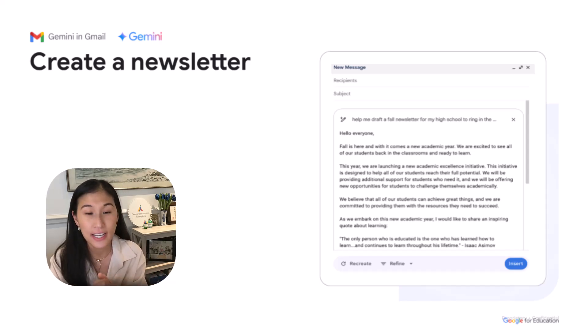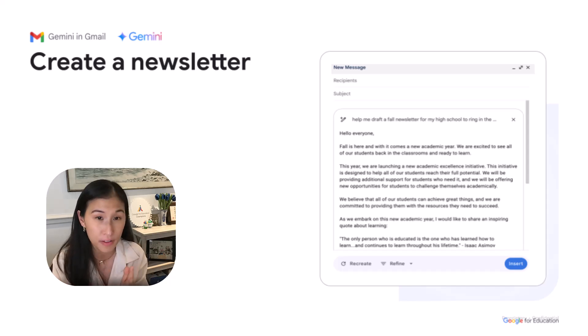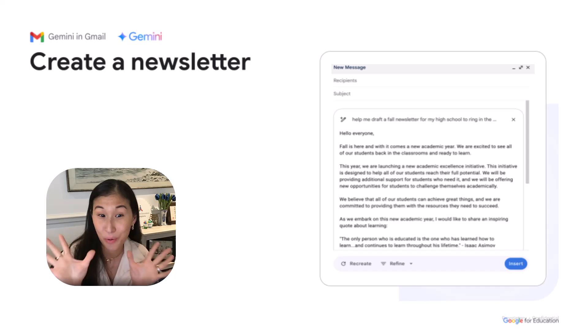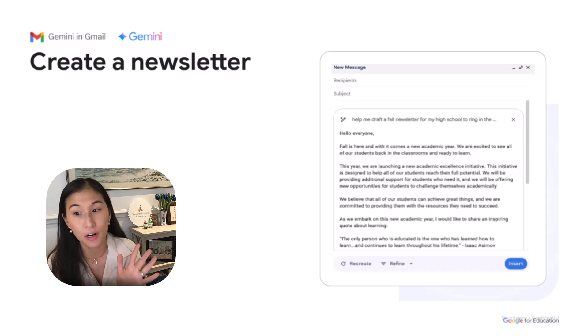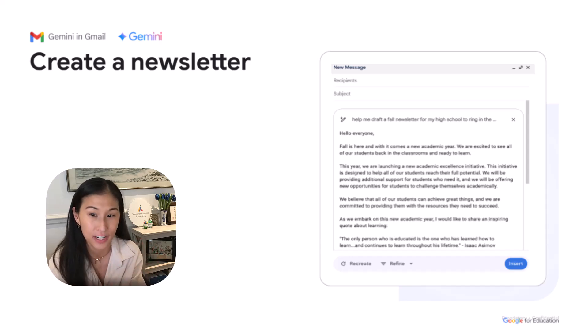Ypsilanti Community Schools is an example of an amazing school system using these AI tools to communicate with all of their families. Not only are they creating newsletters using Gemini and Gemini in Gmail, they're also using the translate feature in Gemini to make sure they're reaching each and every family — so all multilingual families have the opportunity to receive that communication in their native language.